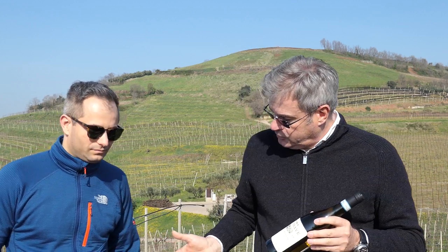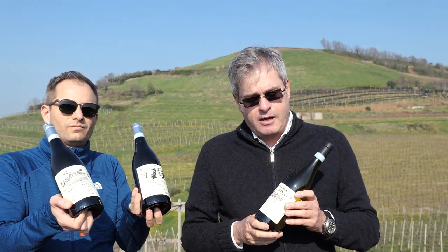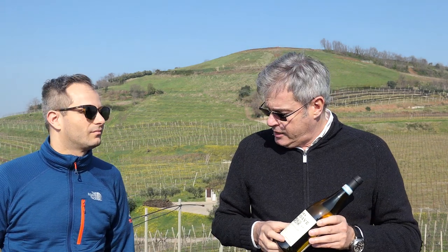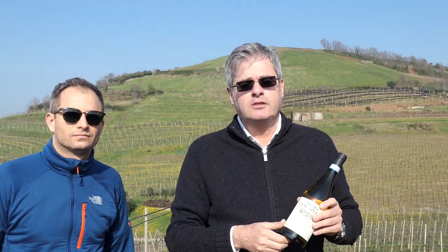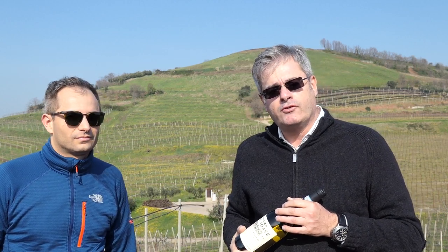We have some bottles of the different wines here. We produce a number of different labels. This is our Soave Classico — the standard from this hill's production. Now we have a couple of Crus, and Matteo is part of the council of the Consortium of Soave Classico, which has just produced a number of new Crus selected in the area. Matteo, can you talk to us about this particular Cru of the Soave Classico area?